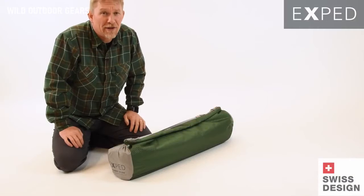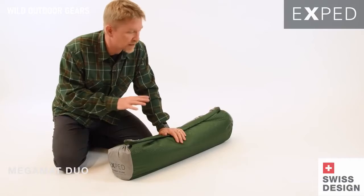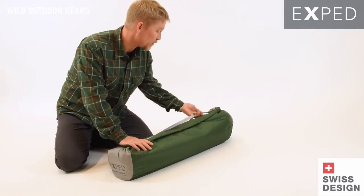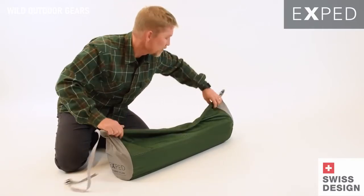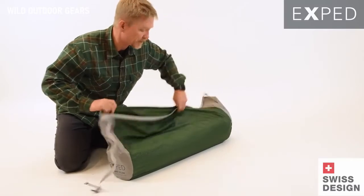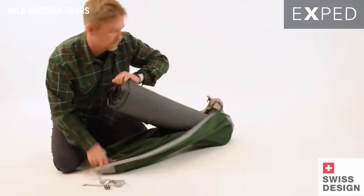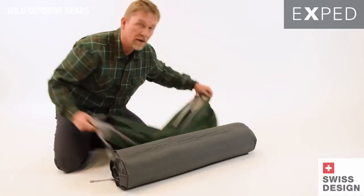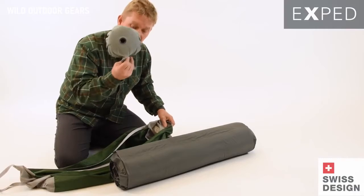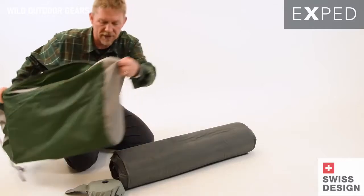Ted here today with Exped and the Exped Mega Mat. We're going to walk you through inflation, deflation, and some storage tips so you know how this thing works. Mega Mat is supremely comfortable — a classic example of Swiss design and constant tinkering to perfection. It comes with the new Sidewinder stuff sack, which lets you pull the whole mat out of the side. It also includes a mini pump and a repair kit in the stash pocket on the side.